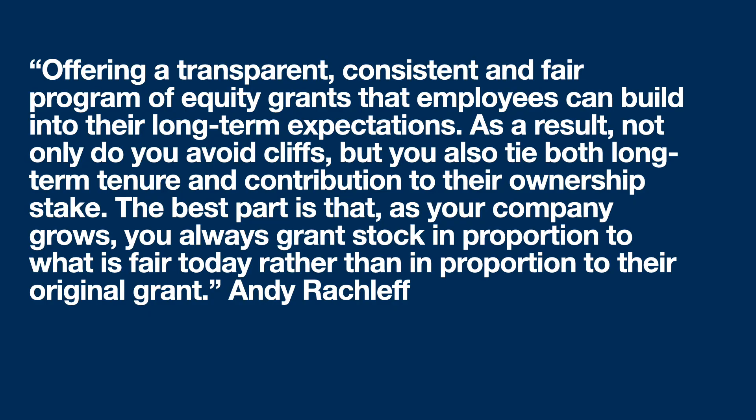Refreshing stock options has been around for a long time. Well-known venture capitalist Andy Rachleff has written about the importance of refreshing employees. Here's what he said: 'Offering a transparent, consistent, and fair program of equity grants that employees can build into their long-term expectations. As a result, not only do you avoid cliffs, but you also tie both long-term tenure and contribution to their ownership stake. The best part is that as your company grows, you always grant stock in proportion to what is fair today rather than in proportion to their original grant.' — Andy Rachleff.